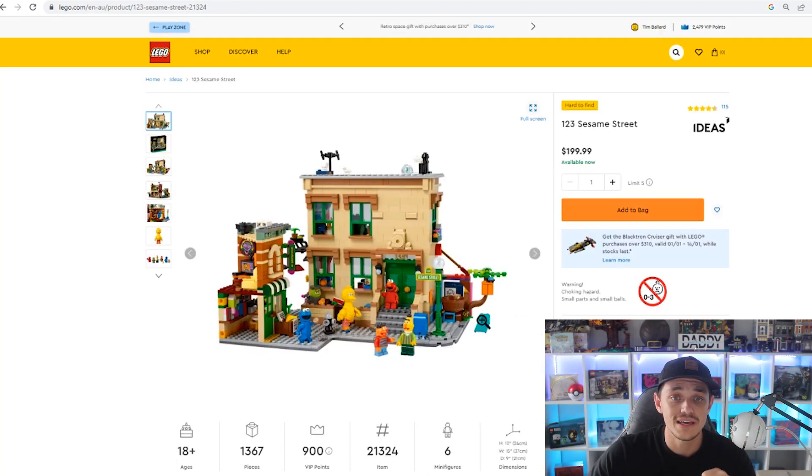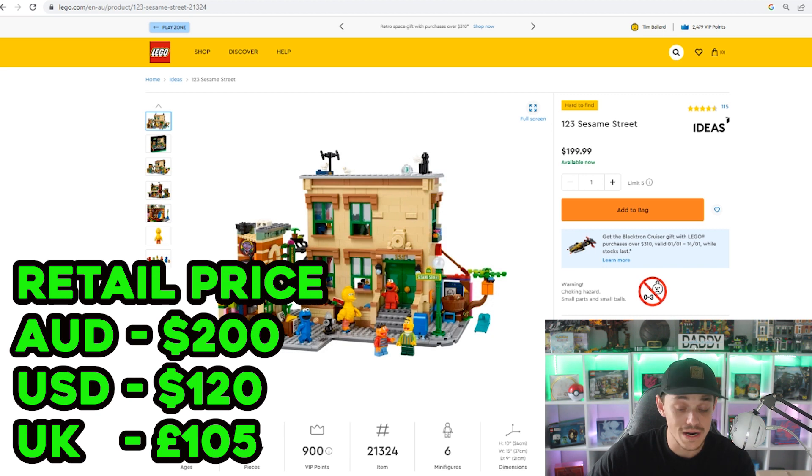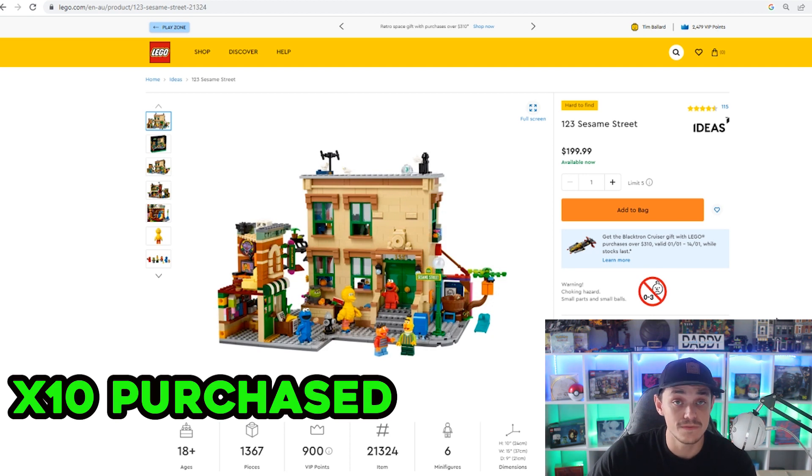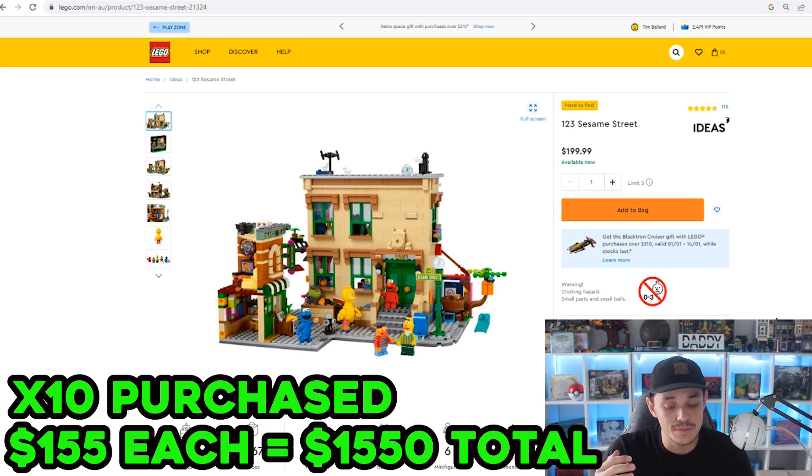The last set I bought a few of is 1-2-3 Sesame Street, set number 21324, 1,367 pieces, with quite a few exclusive minifigures. In Australia it retails for $200, US was $120, and UK was £105. I bought 10 of these at $155 each — just slightly better than 20% off — from Toys R Us. I did miss a deal at around $135 from Target, but I still got better than 20% off, which is what you want at bare minimum.